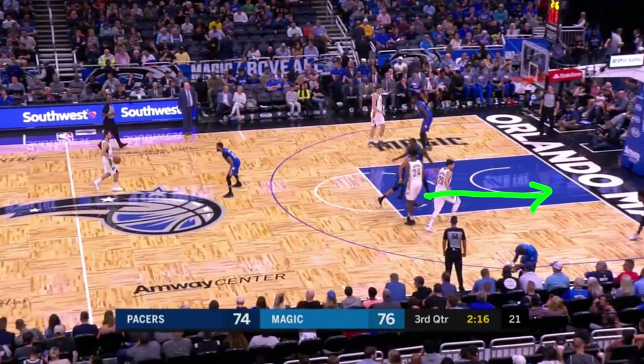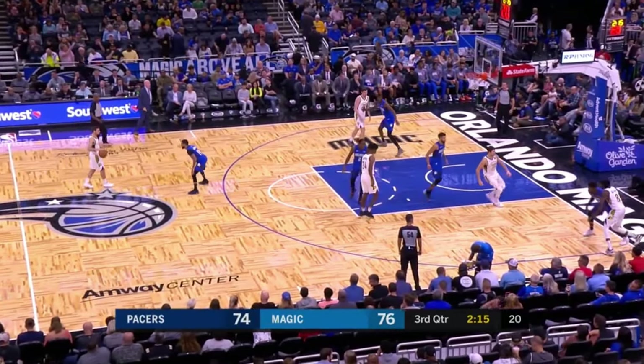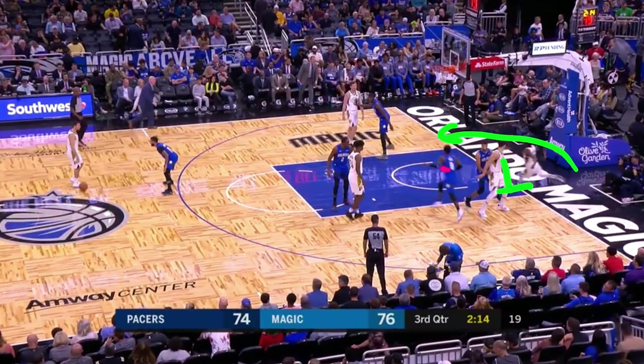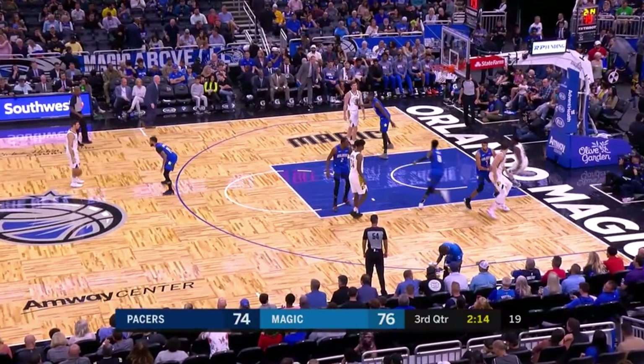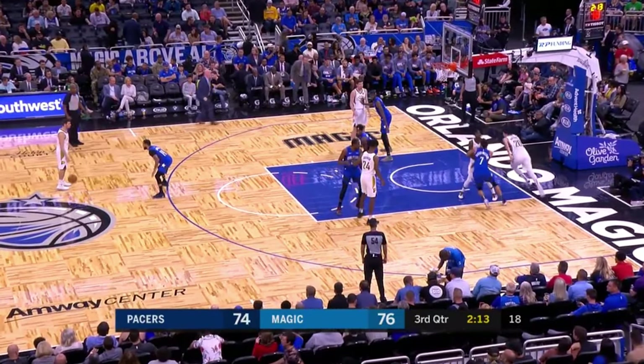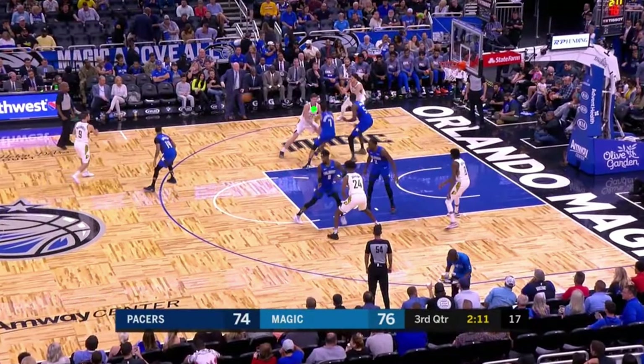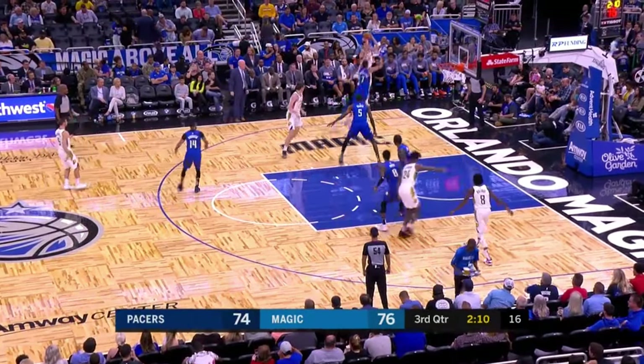Look at this beautiful play call by the Pacers. McDermott goes down low to set a pick for Justin Holliday, and Holliday starts sprinting outside. As the defender bites on it, Holliday comes back so that he is the actual screen man for McDermott, who goes in the opposite corner. The open look is secured by another screen right here, and this 3-pointer goes in.